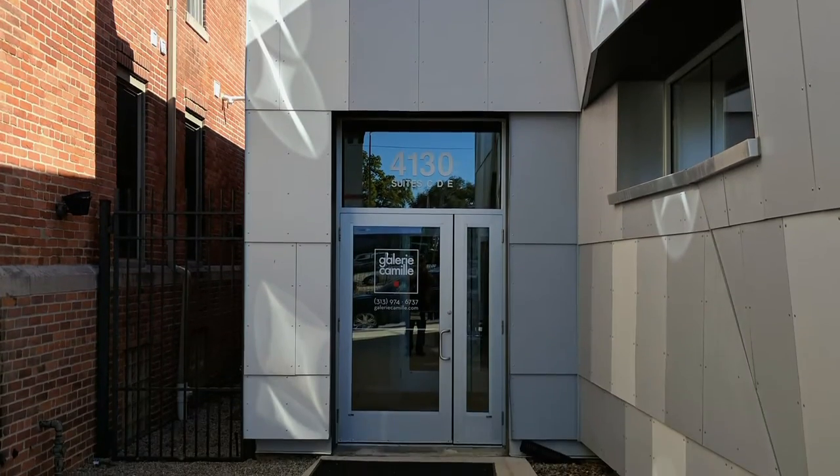Gallery Camille is located in Midtown Detroit, and one of the primary focuses of the gallery is to showcase and promote Detroit-based artists both in Detroit and outside of the city.